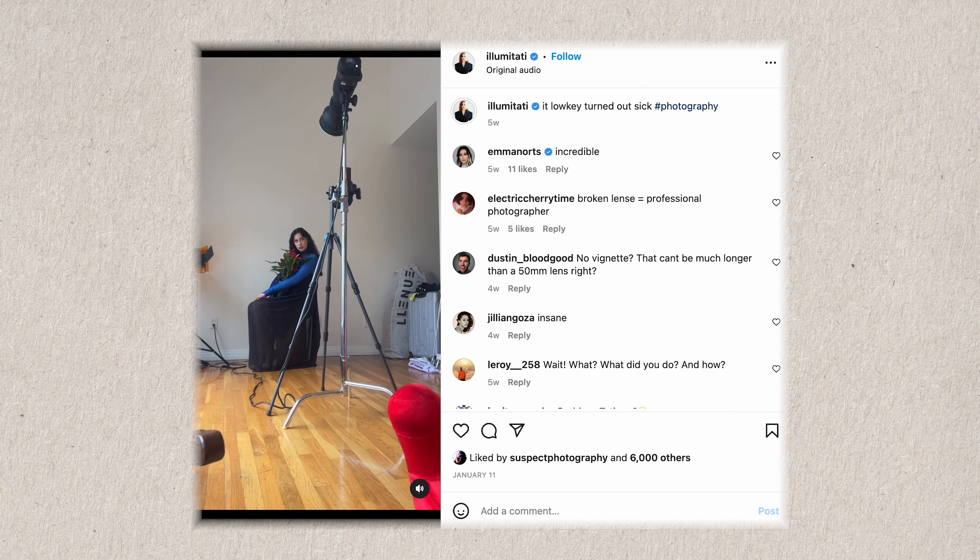The most important thing about social media is to foster a community of people that are going to follow your work and that you are going to be educating throughout your photography process. Try to stay in touch with your following as much as possible. I highly recommend keeping in touch via Instagram group chats or Discord, because you can also host fun things like giveaways or photo challenges and keep everybody in the loop.